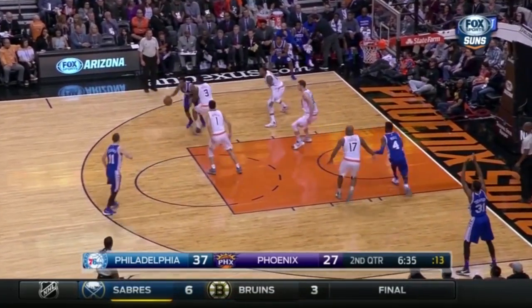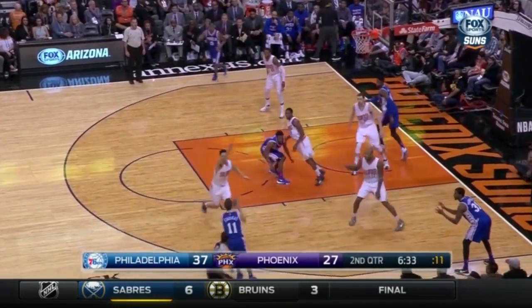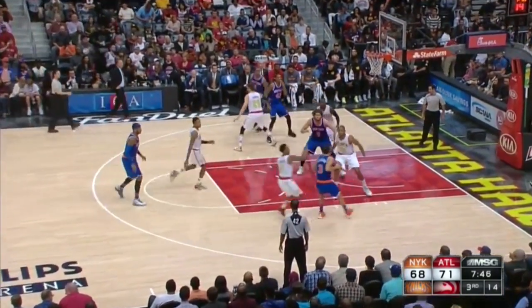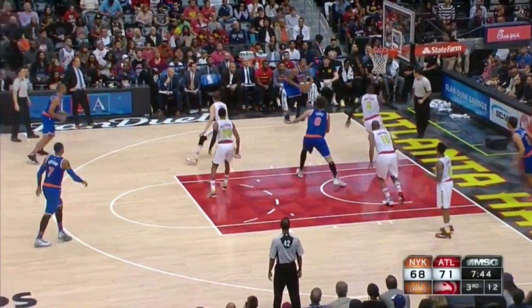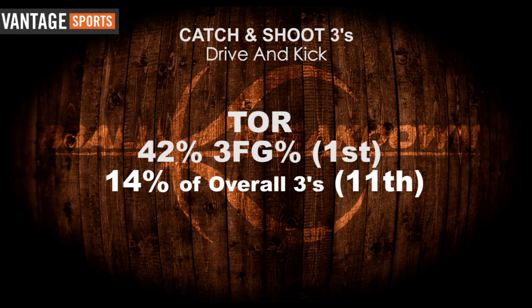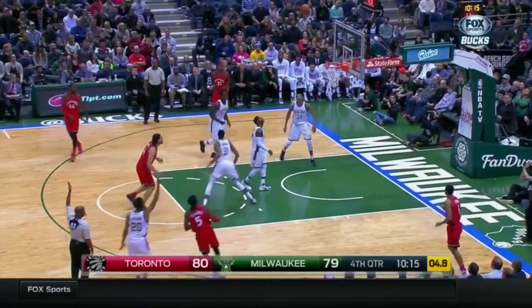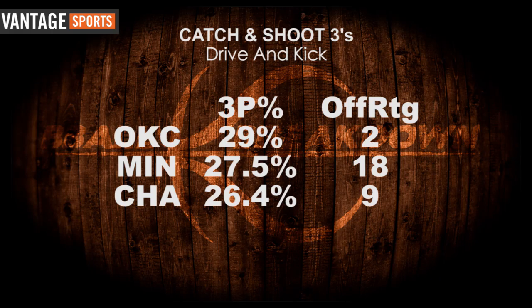Interestingly, it's the Philadelphia 76ers who lead the league in total drive-and-kick three-point attempts. The offensive ratings of the teams that take the most drive-and-kick threes is less than desirable, as these shots generally require movement by the shooter to find an opening and then get the shot off, as well as accurate passing from a penetrator on the move. The Raptors shoot the best off of drive-and-kick threes, which is good news for them considering how they attack off the dribble so often, while the Thunder, Wolves, and Hornets rank at the bottom in success rate.